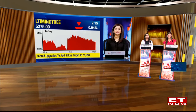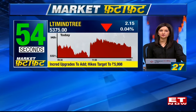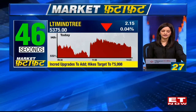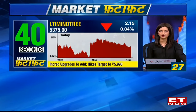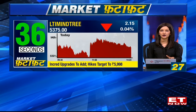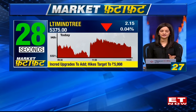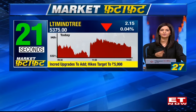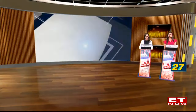LTI Mindtree is in focus today. INCRED has upgraded the stock to add from their earlier reduce rating, ahead of IT results season. They've also upped their target price to 3998, while the stock currently trades at around 5377. They say recovery in the BFSI segment and revenue from large customers will aid revenue growth. Margins are perhaps bottoming out, and the company could report double-digit revenue growth in Q4 FY25 on the back of strong BFSI and high-tech recovery segments.